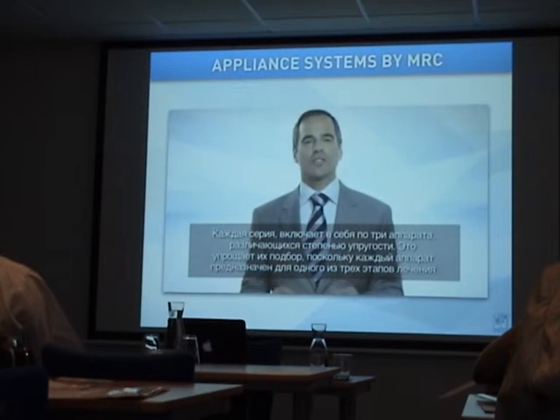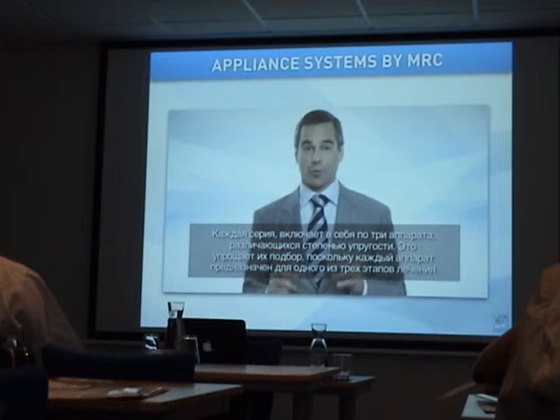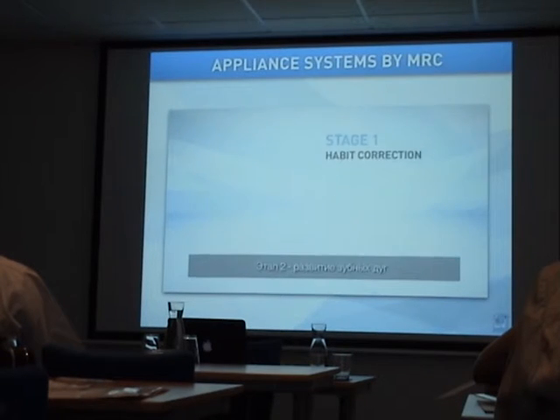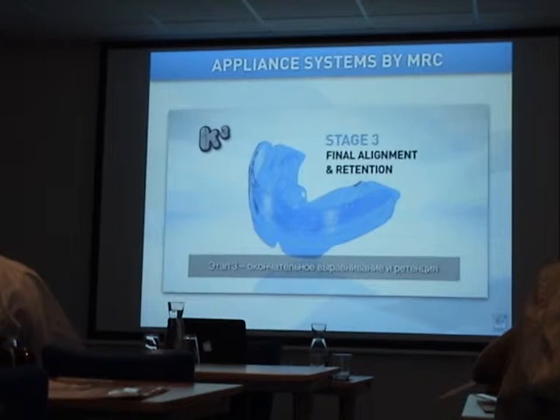To further simplify appliance selection, each appliance group generally consists of 3 appliances covering 3 stages of treatment. Each stage clearly outlines the appliance's purpose during a specific stage. The treatment stages are: Stage 1, habit correction; Stage 2, arch development; and Stage 3, final alignment and retention.